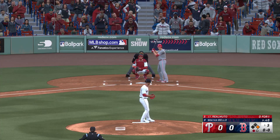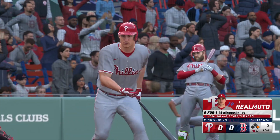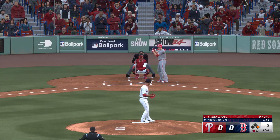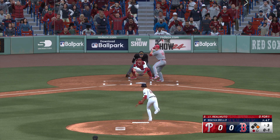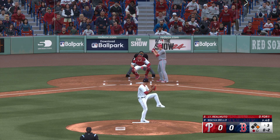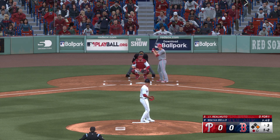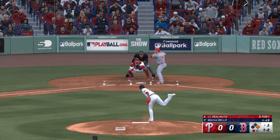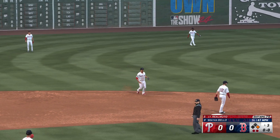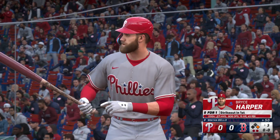JT Realmuto steps in — struck out swinging his first time. Right through there for a strike. The pitch turned on but foul, wide of third, with a chance to score first — the crowd really making some noise. Now one-and-two. High fly ball out to left center — pulls it down and he makes the catch. Out number two.